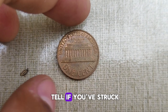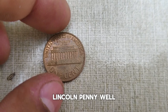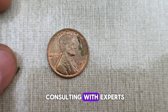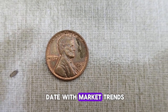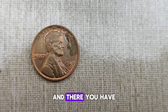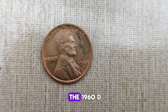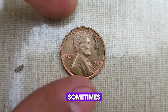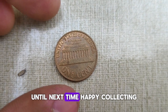So how can you tell if you've struck numismatic gold with your 1960 D Lincoln penny? It's all about knowing what to look for and where to look. Consulting with experts, examining coin grading guides, and staying up to date with market trends are all crucial steps in determining the value of your coin. The captivating history and surprising value of the 1960 D Abraham Lincoln penny — remember, sometimes the smallest treasures can yield the greatest rewards. Until next time, happy collecting!